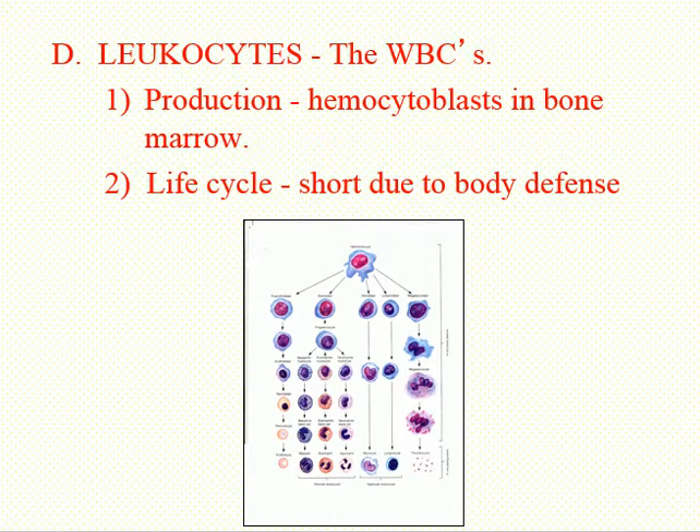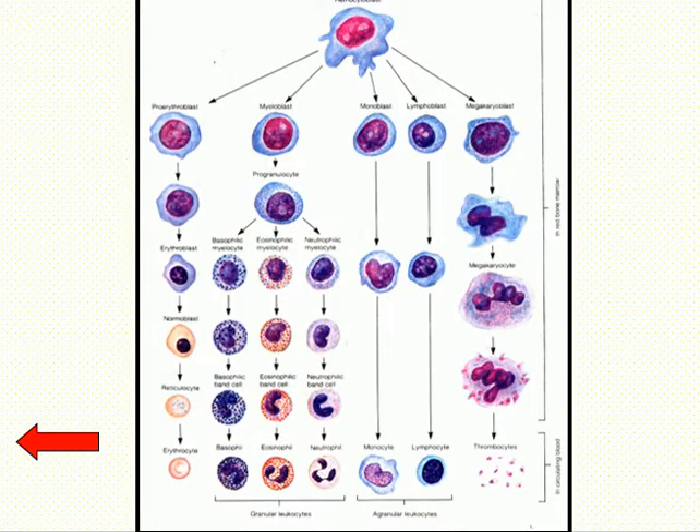White blood cells — the hemocytoblast again, the stem cells. There's that hemocytoblast that made the red cells, but it's also responsible for making the precursors for the white blood cells. The white blood cells are going to originate in the bone marrow. Some of the white blood cells, the lymphocytes, actually have precursor cells that travel to lymphoid tissues like the thymus, the spleen, and lymph nodes, and can produce white blood cells in those tissues. But all of them start out in the bone marrow.